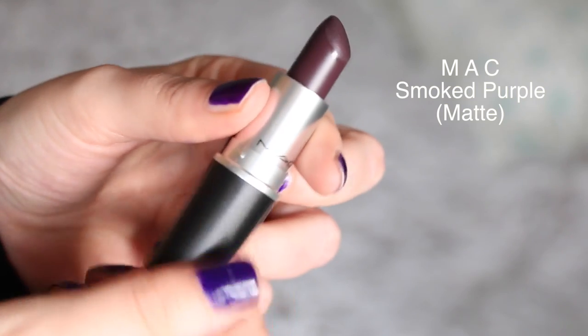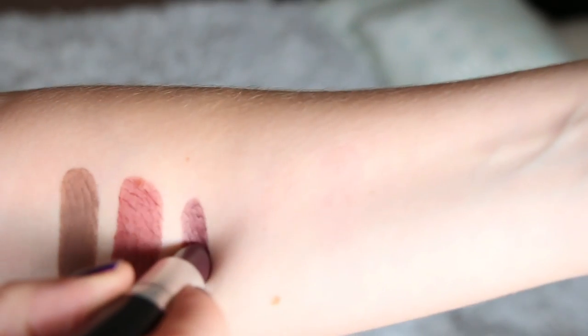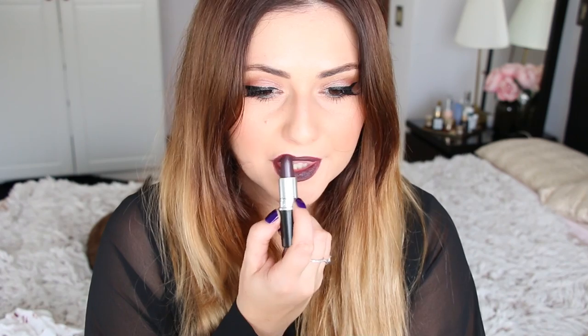Next up is a truly vampy lipstick — this is Smoked Purple by MAC. It is a matte formulation, but I feel like it is a very drying matte. There are some matte lipsticks from MAC that are a bit more comfortable to wear; this is not one of them. It drags a little bit when you're applying it, so it's not the most amazing formulation. However, the color is really, really matte, and for that reason it will last you a lot longer on the lips because it is not creamy at all.